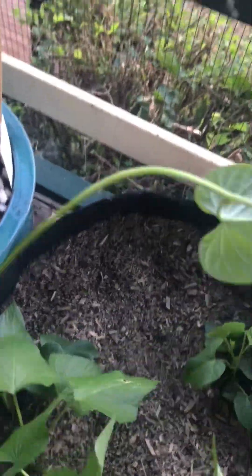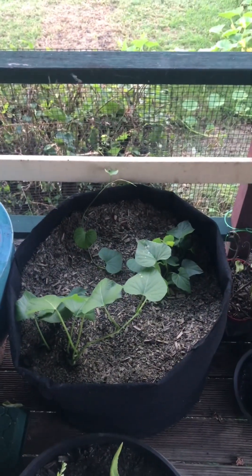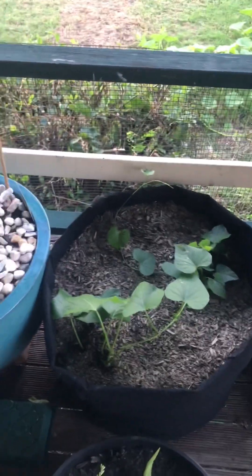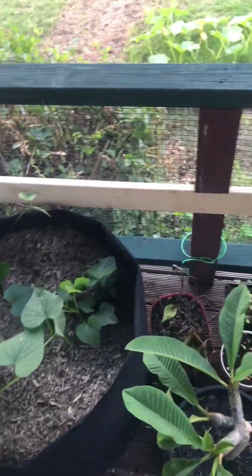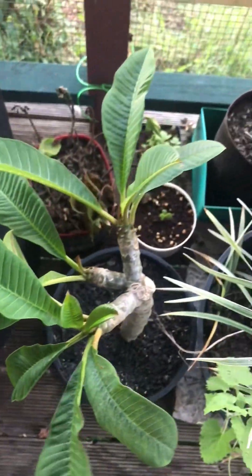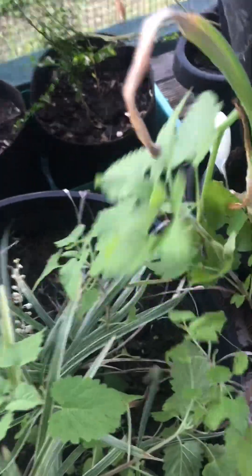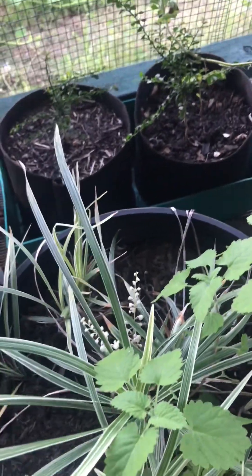I've also cut some slips of these and put them into propagation bottles on my bench — they've got roots so I can keep making slips from my plants. Another one of my frangipani cuttings. Funnily enough, my lemon balm has crossed into here — I don't know how it got in, but it's a mint so it does what it wants.